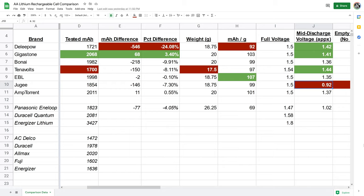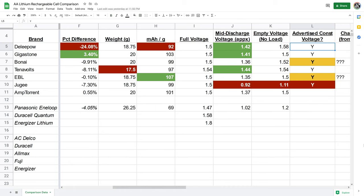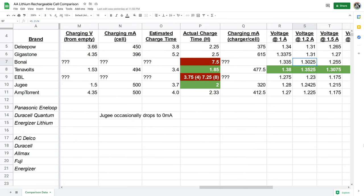The Jujis were absolutely the worst for voltage. About midway through the discharge test — only about half discharged — they were already down to 0.92 volts, whereas the rest stayed around 1.4 volts. I highlighted the good performers in green on the spreadsheet; they all scored highly. All advertised constant 1.5V output, but the Jujis were horrible, while the EBLs and Bonais were mediocre.